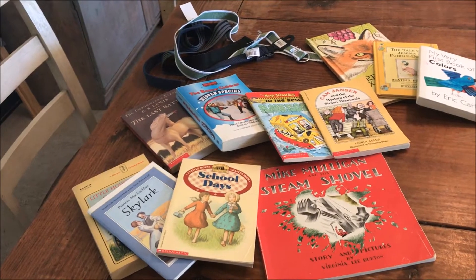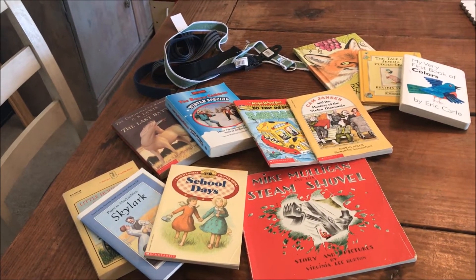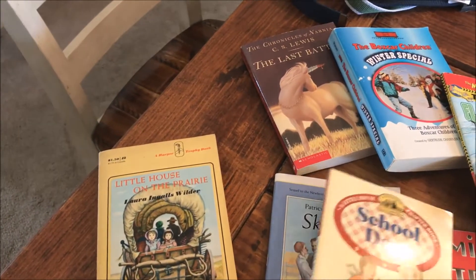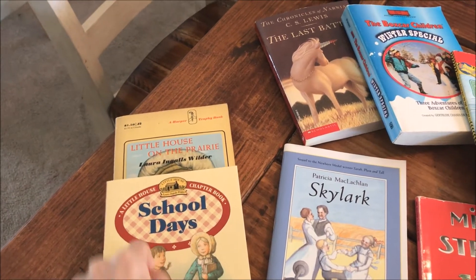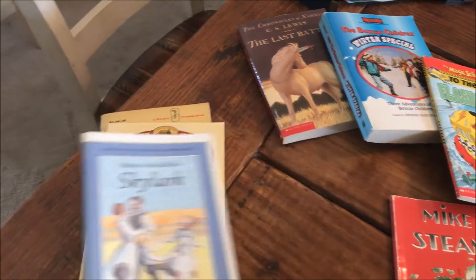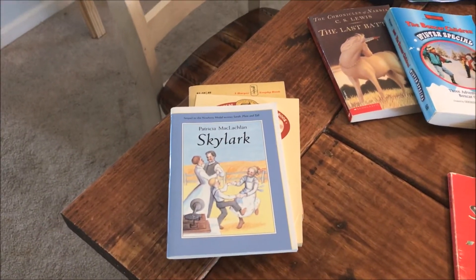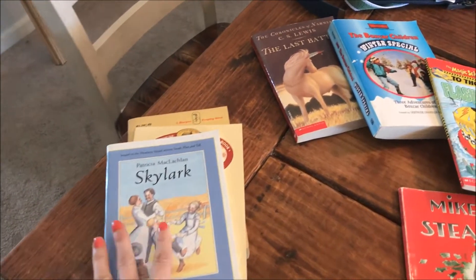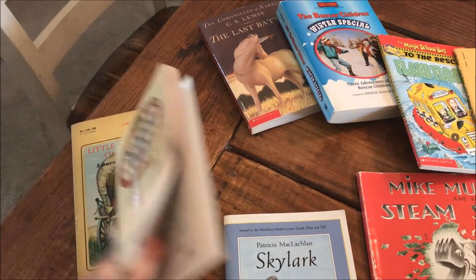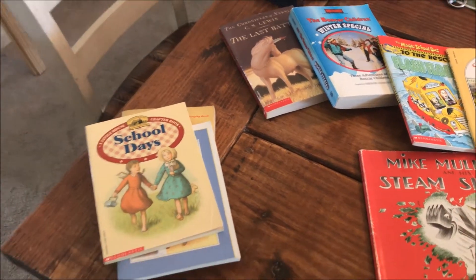My kids are moving into chapter books now and I was excited to add some things for them to read or for me to read aloud. I found Little House on the Prairie and School Days, which I believe is part of the series. Also Skylark, which is a sequel to Sarah Plain and Tall — I picked up Sarah Plain and Tall at Goodwill recently too. I'll bet Juliet could probably read some of the smaller ones, but I might end up reading most of these as read alouds.